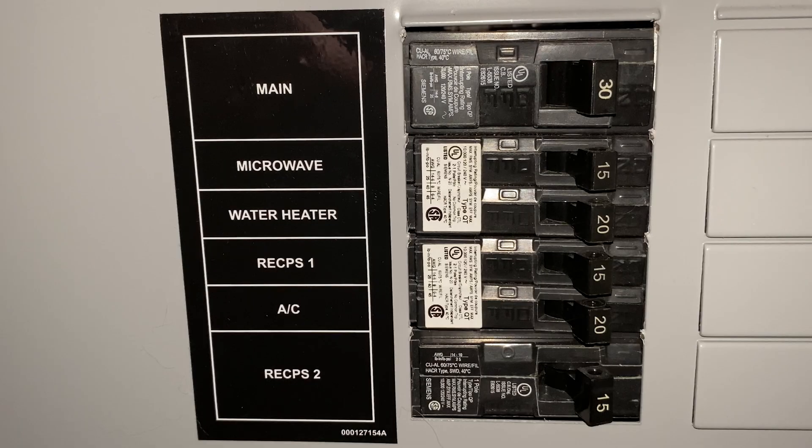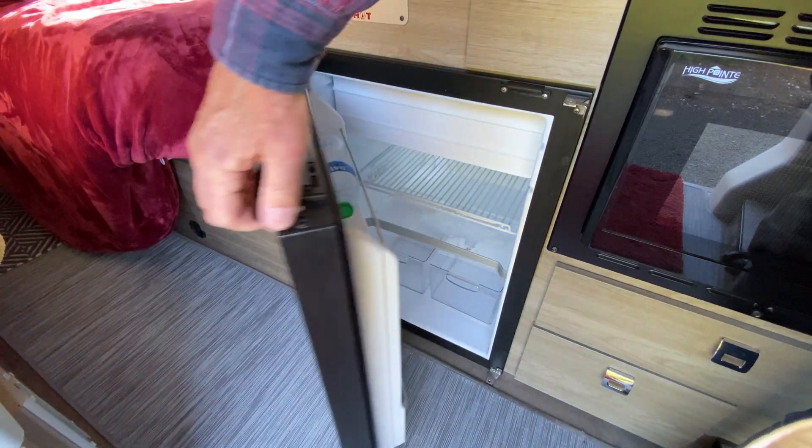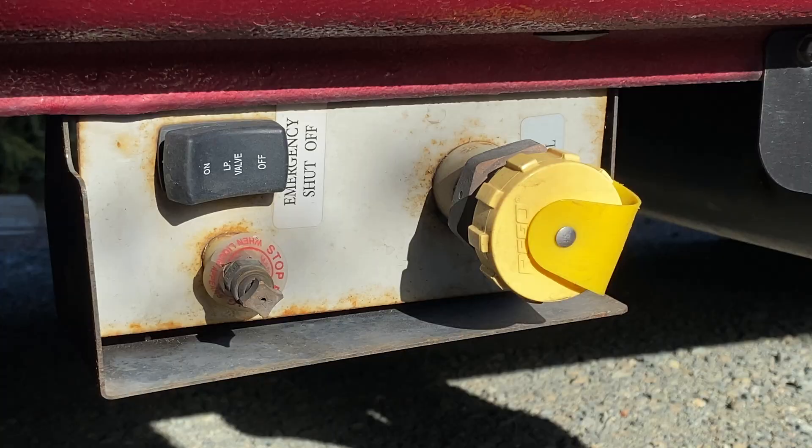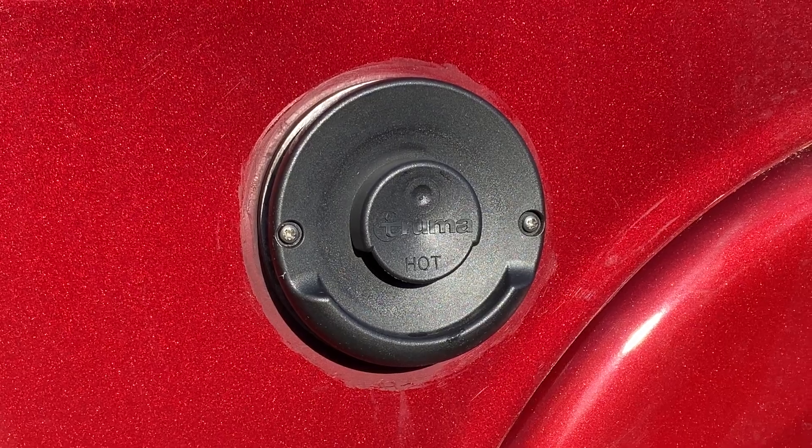A major inconvenience. Fortunately, there are separate circuits for the stovetop and the microwave, so we're able to cook. The refrigerator worked because it runs on 12-volt DC. Hot water and the furnace can be run on LP. So the big inconvenience was no TV, no coffee maker, no toaster, no charging of our iPhones or other devices.